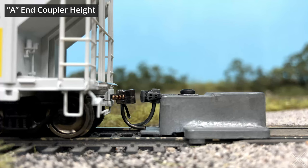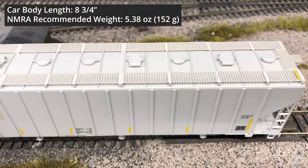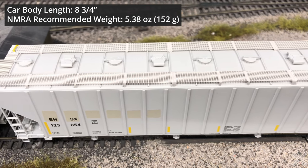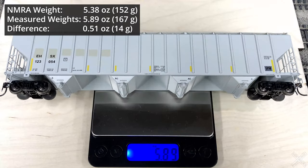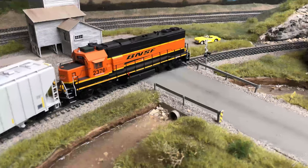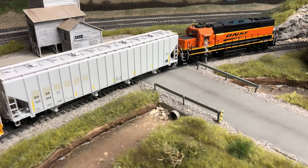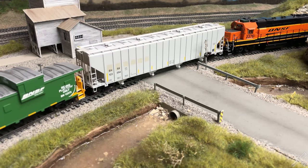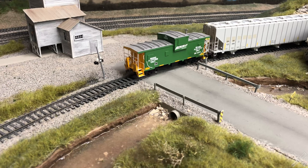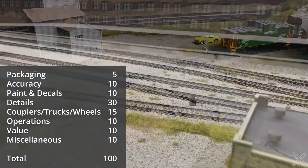The car is fitted with Rapido brand semi-scale metal couplers, and coupler heights were compared to the Kadee height gauge — the car was found at the correct height for both the A and B ends. The car body length is 8 and three-quarters inches, giving an NMRA recommended weight of 5.38 ounces or 152 grams; the actual car weight was 5.89 ounces or 167 grams, so it's about a half ounce overweight. Metal wheels were measured for gauge and found to be within correct tolerance. The car was checked for body wobble and found to have a slight wobble — the truck screws were bottoming out in the hole and couldn't be tightened further.